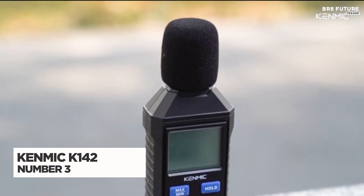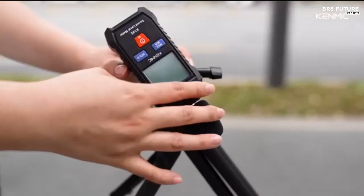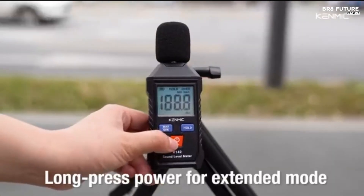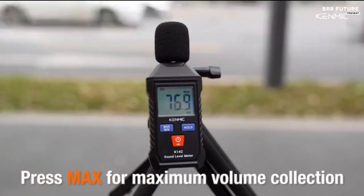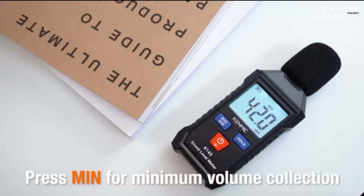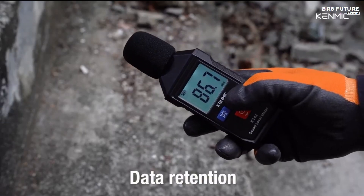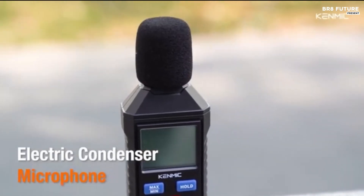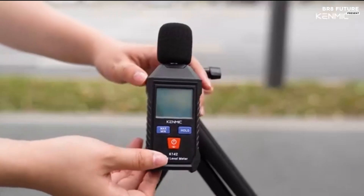The Kenmic K142 decibel meter is a precision instrument designed to measure sound levels accurately, ranging from 35 decibels to 130 decibels with a plus or minus 1.5 decibels margin of error. Its A-weighted measurement system mimics the human ear's response to low-intensity noise, making it ideal for monitoring ambient sound in homes, offices, and industrial settings. Real-time data tracking ensures reliable readings for various applications. The large LCD screen with a backlight ensures easy visibility, even in dim environments.